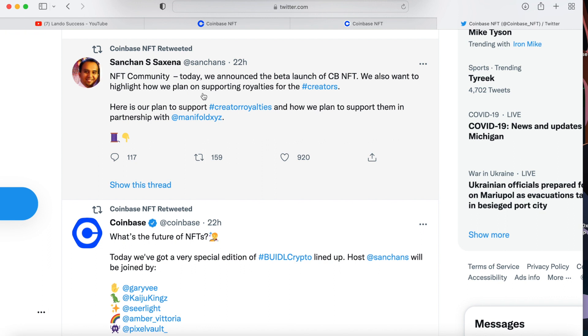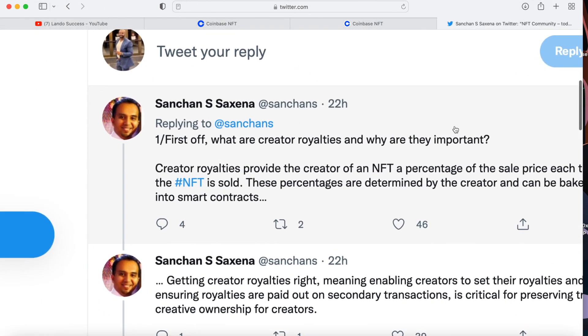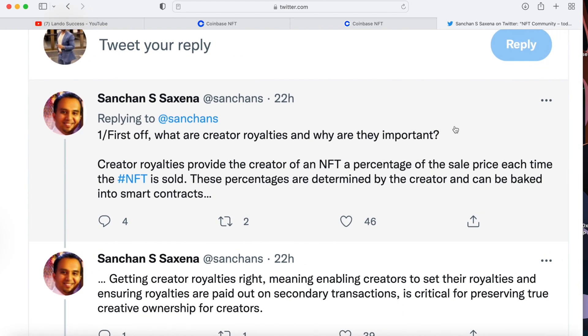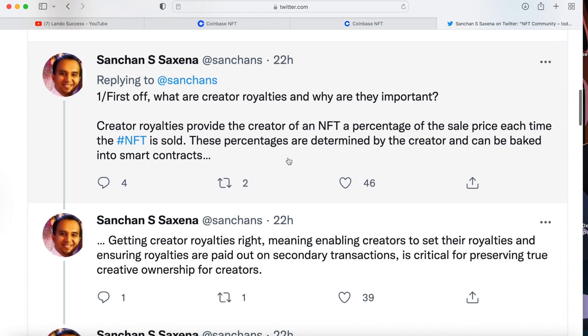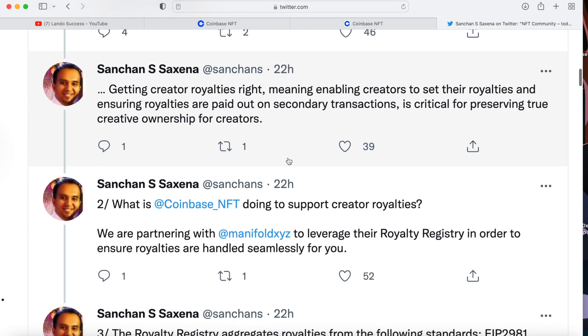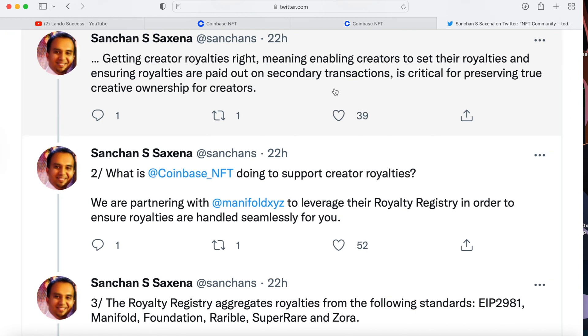This is important especially for NFT creators. They announced: 'Today we announced the beta launch of Coinbase NFT and we also want to highlight how we plan on supporting royalties for creators.' Creator royalties provide the creator a percentage of the sale price each time the NFT is sold. These percentages are determined by the creator and can be baked into smart contracts. So if I set 5% royalties and you sell my NFT for $200, I get 5%. You sell it for $20 million, I'm still getting 5%.